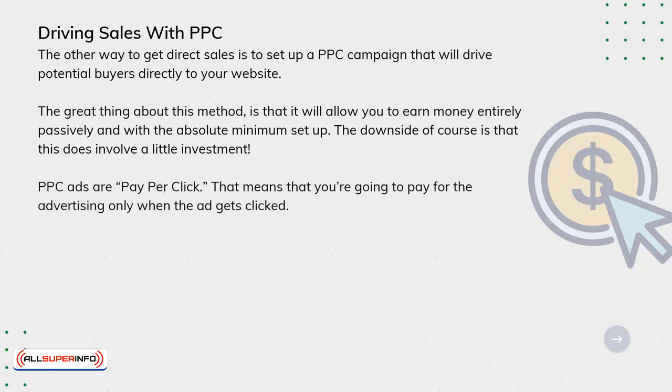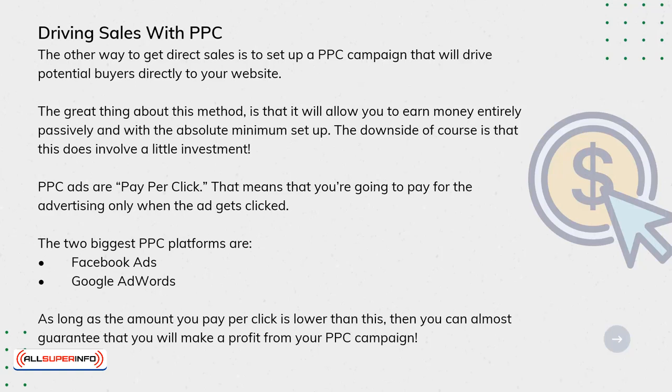PPC ads are pay-per-click, meaning you pay for advertising only when the ad gets clicked. The two biggest PPC platforms are Facebook Ads and Google AdWords. As long as the amount you pay-per-click is lower than your return, you can almost guarantee a profit from your PPC campaign. This is the simple equation to an almost-guaranteed marketing campaign.